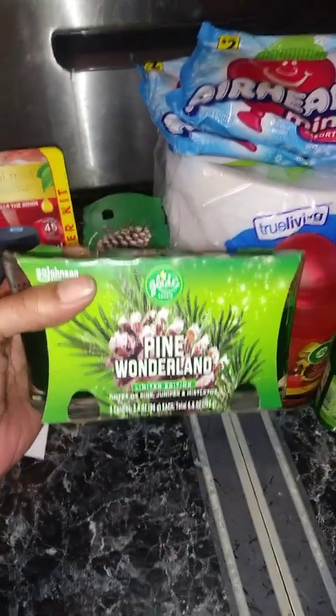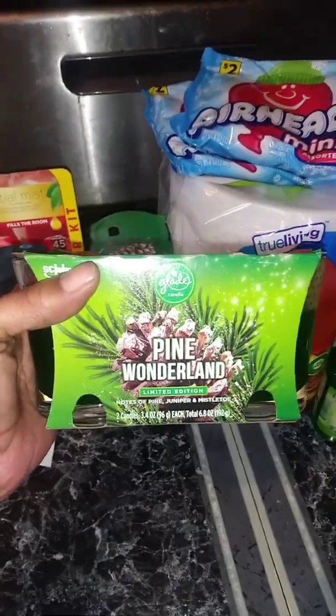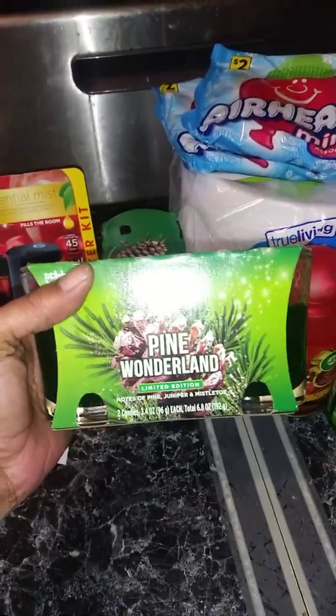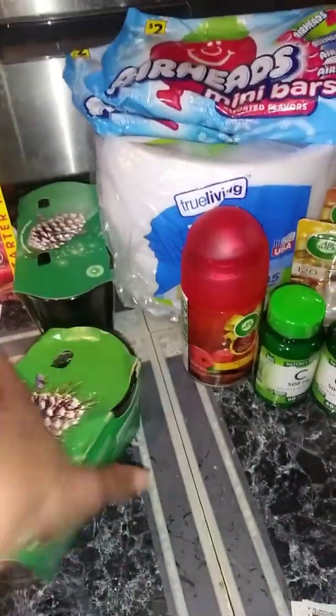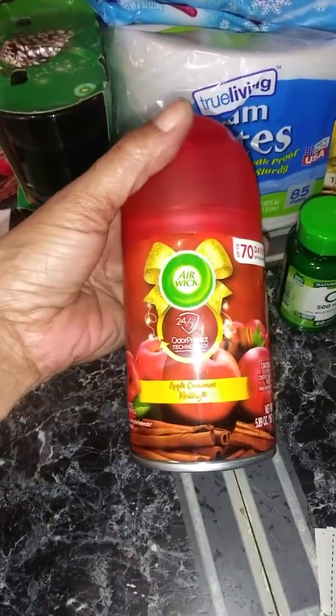The candles — these smell really good. I know it says pine, but they smell really good. They don't smell like a tree and they don't have that pine smell. There's the UPC for those — they were $0.25. The Airwick mist or spray was also $0.25. Everything that I'm going to show you is $0.25, so I don't want to keep saying $0.25.